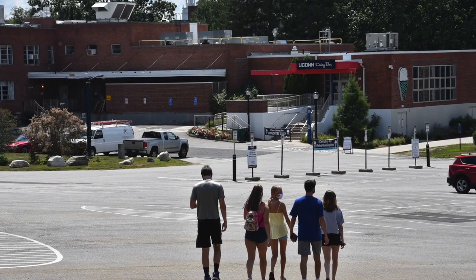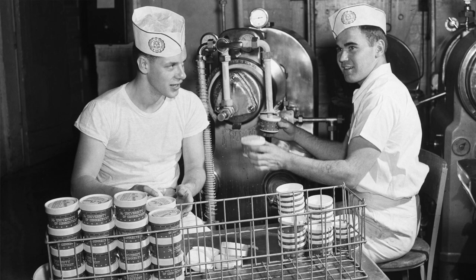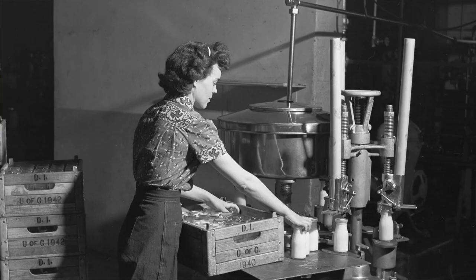The Creamery is attached to the George White Building and has been in operation as a production facility since the mid-1950s and an educational program since approximately 1910.